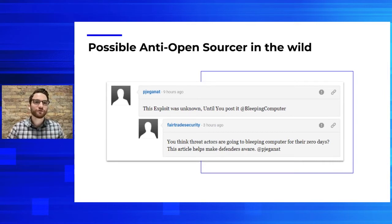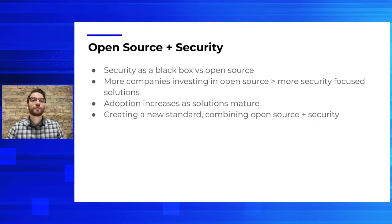As more companies invest and contribute to an open source future, we're seeing more security-focused open source solutions pop up and become leaders. Bitwarden is actually a great example — it started as a small open source project with one individual, Kyle, and there were even Reddit threads at the beginning where people were worried about what would happen with Bitwarden if Kyle were to die. But it's incredible to see where they started and how they've developed into a leader in this space. As these new open source security projects develop, the tools and guidelines they bring are being implemented across the globe in organizations of all sizes, raising the bar of security standards worldwide.